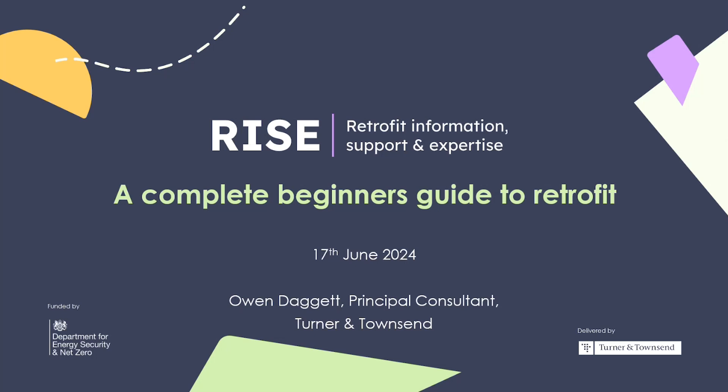Thanks Alex and good afternoon everybody. Today is something we've put together as part of a complete Beginner's Guide to Retrofit, very much focused on our Supply Chain Week. Through the RISE service we've introduced a new work stream focusing on the supply chain — working directly with the supply chain to encourage and support more SMEs and contractors to deliver high quality retrofit, and also to support housing providers to work more effectively with their supply chain to ultimately deliver better outputs.